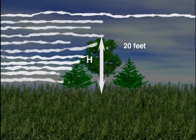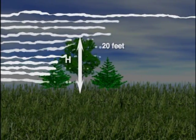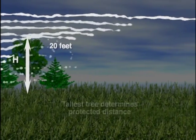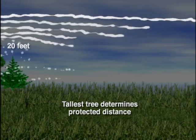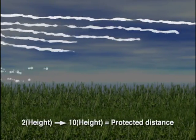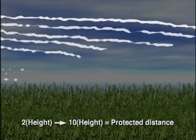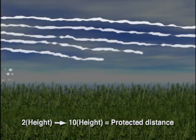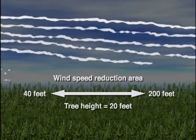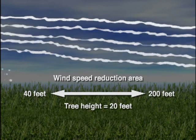Let's begin by talking about windbreak height, which is referred to as H. This is the most important factor in determining the downwind area of protection. The height of the tallest trees determines how far downwind the protection zone will reach. The greatest wind speed reduction occurs from 2 times to 10 times the height on the leeward or downwind side. For example, in a windbreak where the tallest trees are 20 feet, the greatest wind speed reduction will occur from 40 feet to 200 feet leeward. Measurable reductions can also occur as far as 30 times the height.